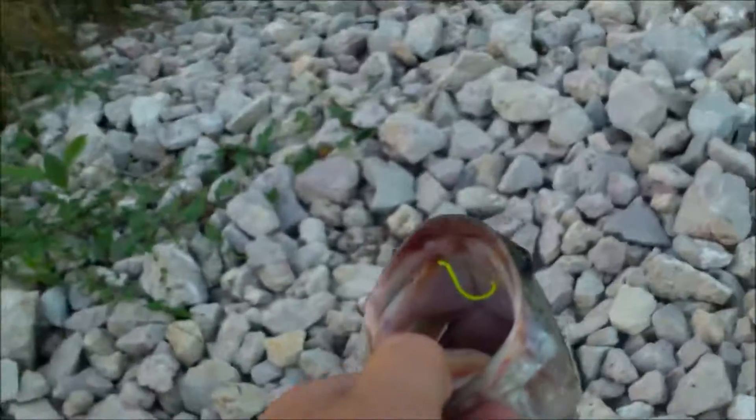Just caught about a pound largemouth bass on a wacky rig. The funny part is he actually broke off on my 6-pound test as I was pulling him out of the water. I barely got him in. I've missed a couple already.